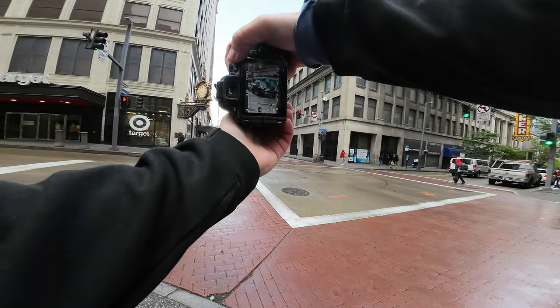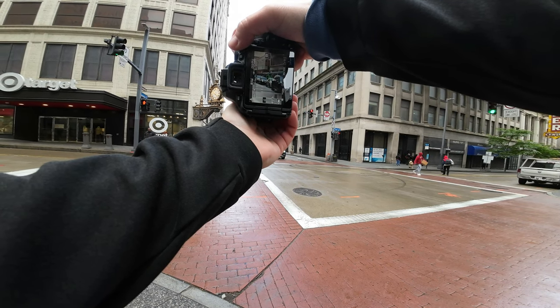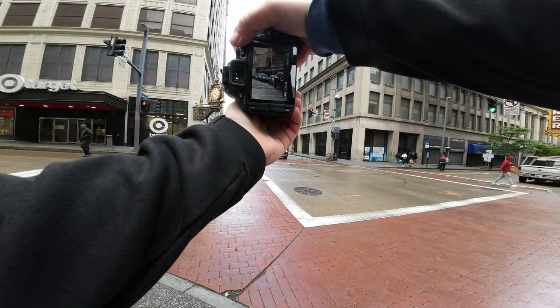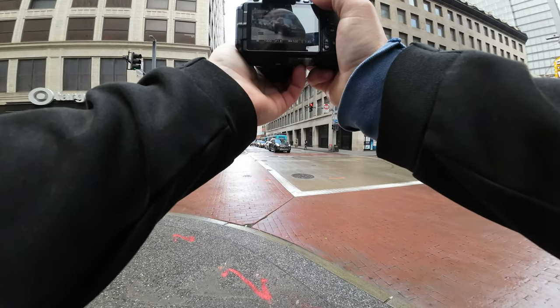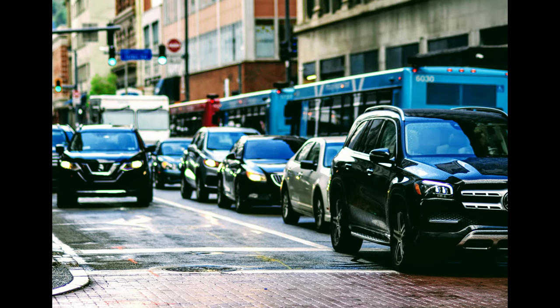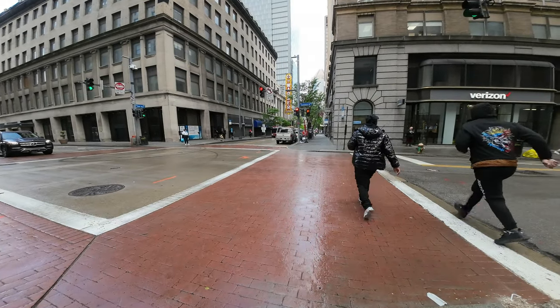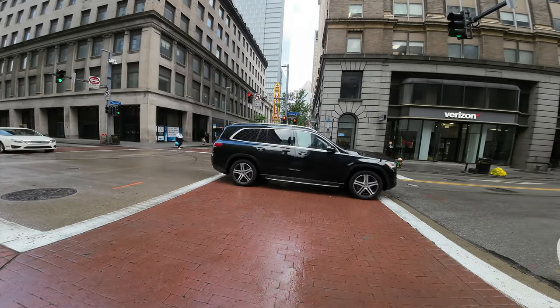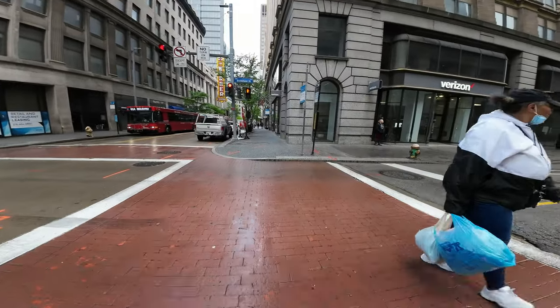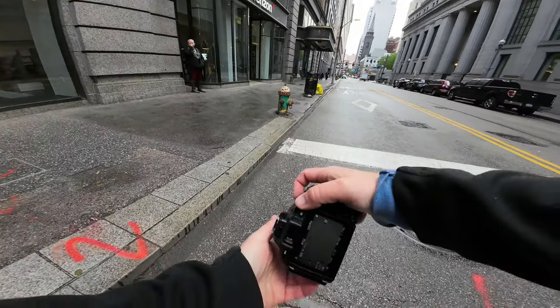We'll get this row of traffic here, then turn right. Something we've got to focus on here is this fire hydrant.